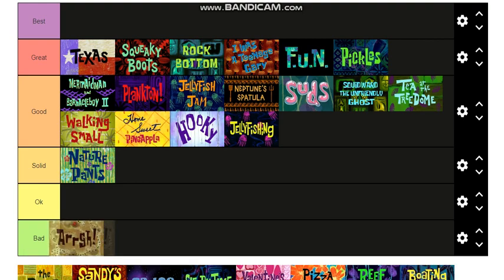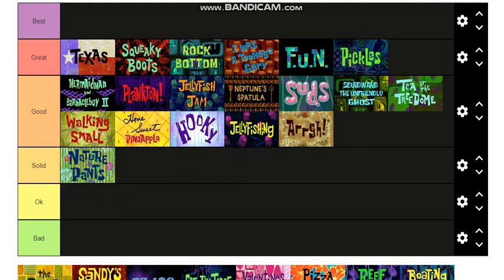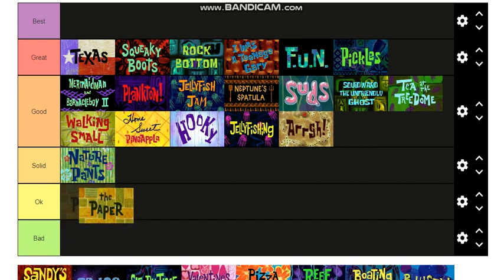That one with Mr. Krabs and the pirate map was a good one, I'll put it there. The Paper — that's an okay episode. I don't have too many memories of this episode, I haven't seen it too much, but I remember it was okay.